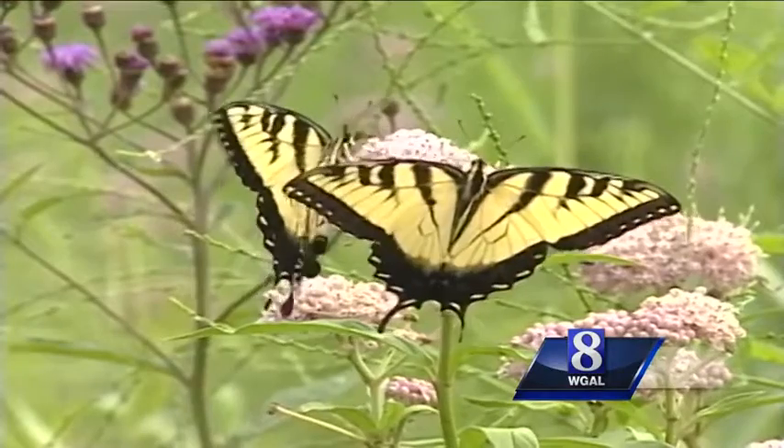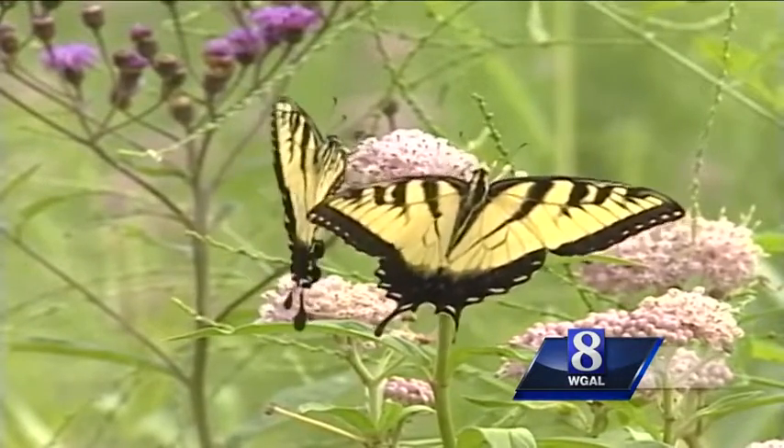Why, yes, those big, beautiful black and yellow butterflies are tiger swallowtails. But just about the time I'm feeling pretty smart, one of you viewers totally trips me up.